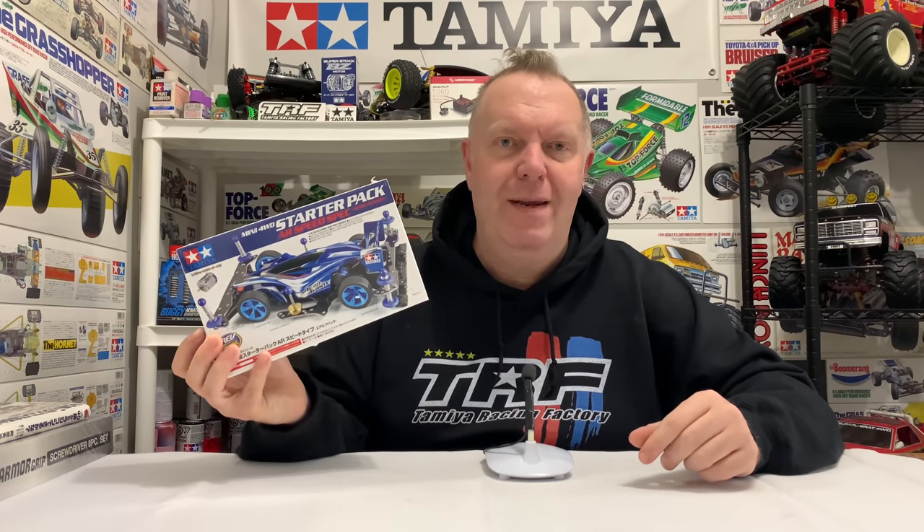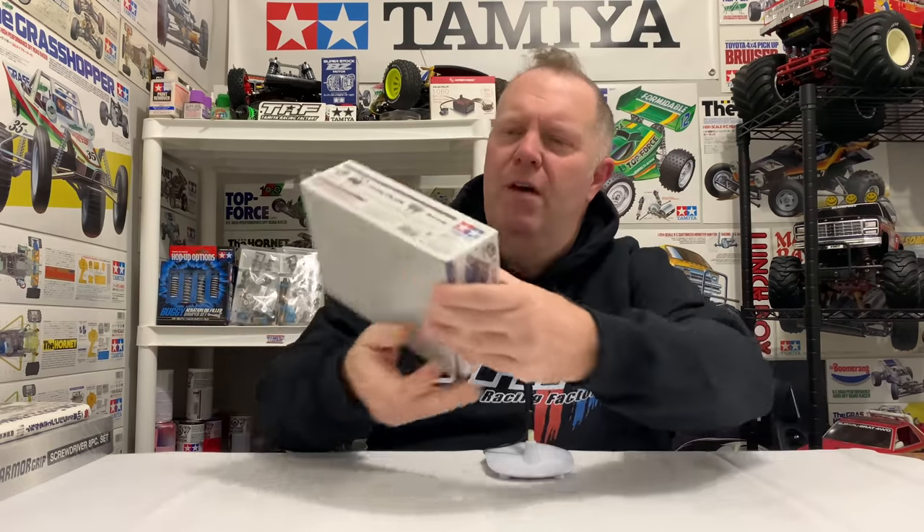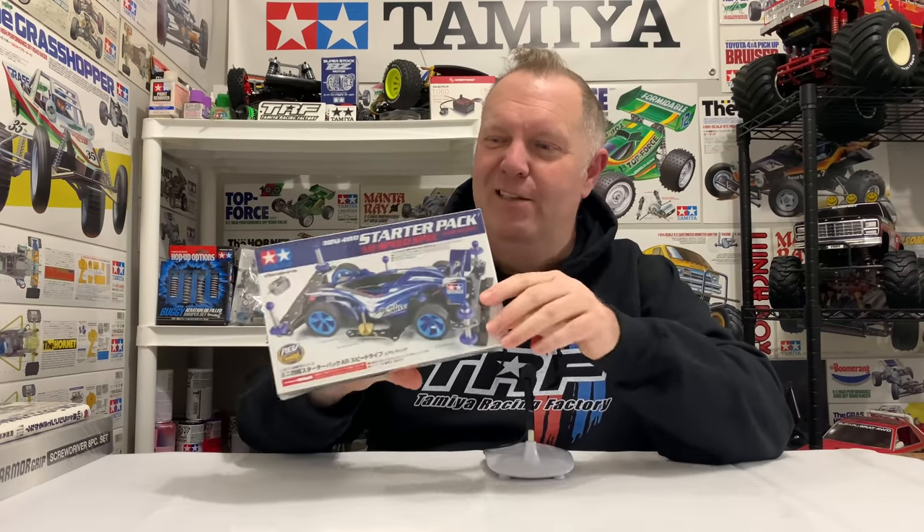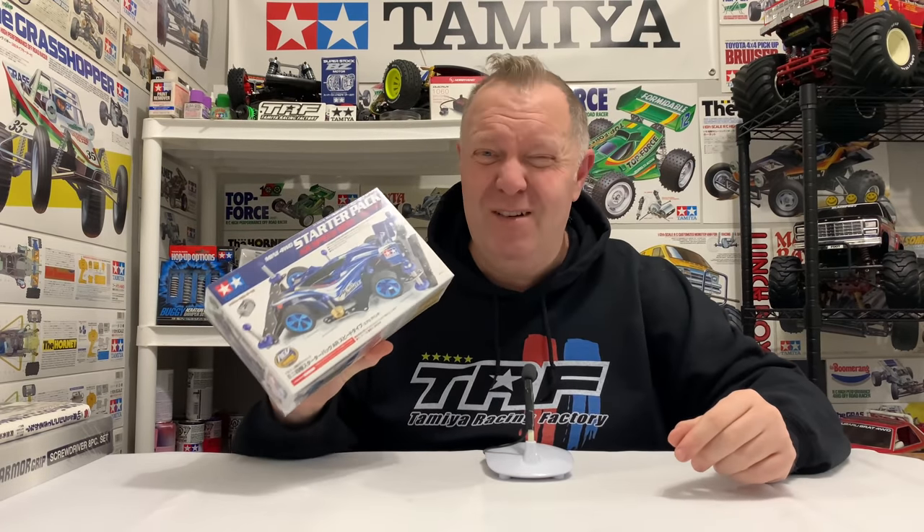And then he sent me, all in one box, my first ever Tamiya Mini 4WD kit, which is mega cool. I know nothing about these because they're not RC, so I've never really looked at them, but I know there's a market — the hobby itself of the 4WD Minis is absolutely huge. Might even be Tamiya's biggest market, actually. So we've got a starter pack — it's an AR Speed Spec Avanti Aero. It's cool. It's all factory sealed, so I've no idea what's in there, but that's something we can have a look at.